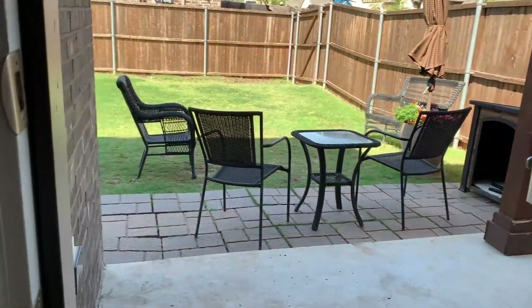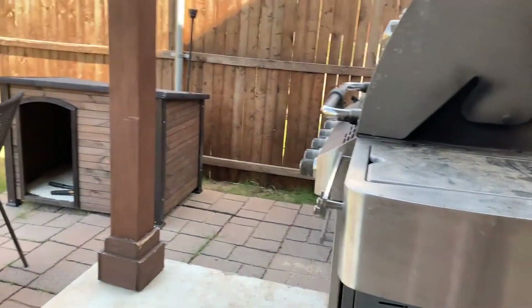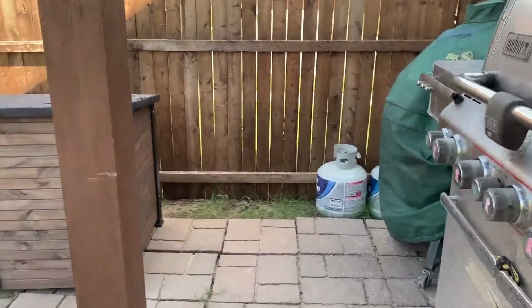We've got this covered porch and they've added extra pavers around.